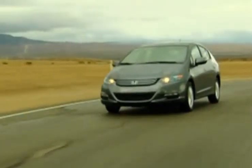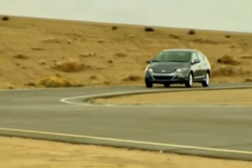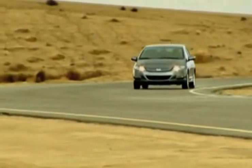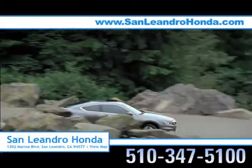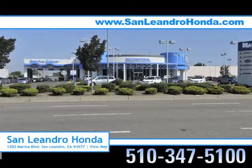Shoppers interested in the new Honda Insight know that it offers unmatched fuel efficiency with 40 miles per gallon. For a cost-effective ride, there's no better place to buy your next new or used vehicle in the Bay Area than at San Leandro Honda.